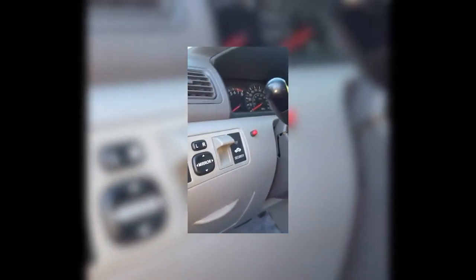Here's what I'm gonna do to deal with this alarm problem. Right now, if I try to turn the engine on, see — it cannot start.